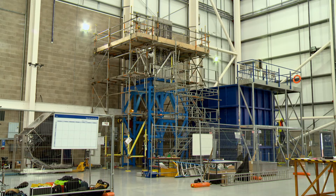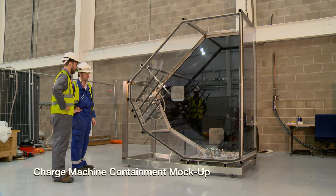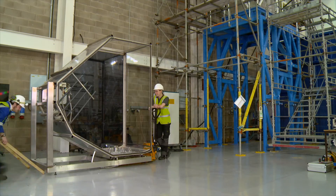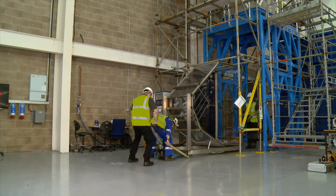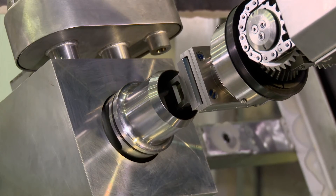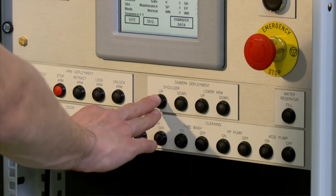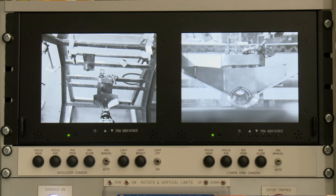Rodman 1 didn't have an official training package — the guys operated it on the back of an old instruction document — whereas for Rodman 2 it was decided that we'd have an official training package put together. Having a test rig within the rig hall at James Fisher has enabled us to get up close to the Rodman manipulator and use the actual scale test rig to its fullest extent. A lot of the people involved in the training weren't familiar with Rodman — they were new to it — and I think that would have been a massive help to them.